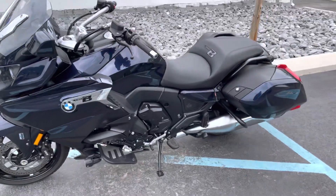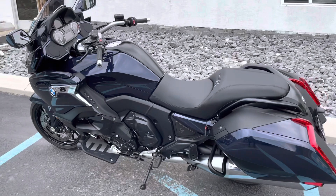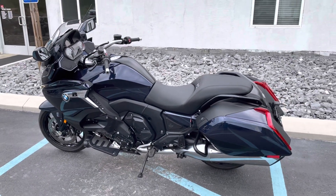Give us a call today or email info@kisselmotorsports.com for more information or to set up your test drive. Thank you.